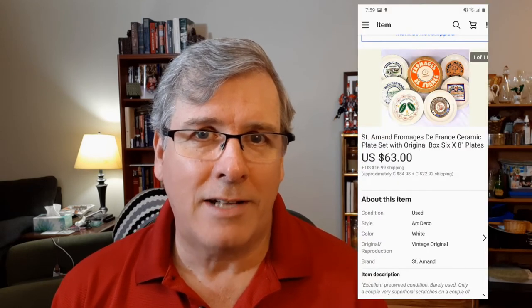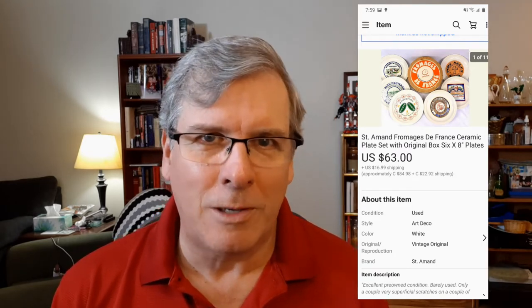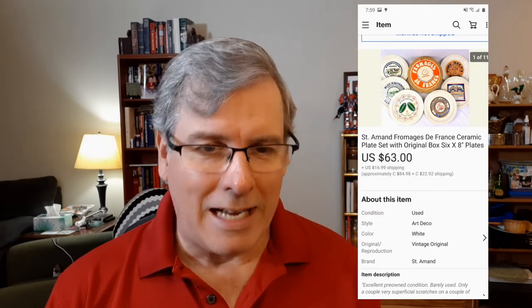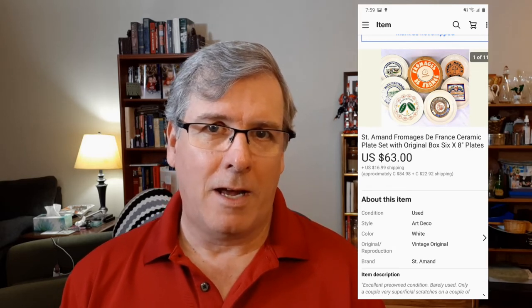Something else I mentioned recently from The Hoarder House — this is the first thing that sold from there. It was the Formage de France ceramic side plates — salad plates, cheese plates, whatever you want to use them for. I sold them for $63 on a best offer plus $13 towards the shipping. Don't forget, I paid a grand total of $120 Canadian for everything I got out of The Hoarder House. So this $63 sale still leaves me with about 20 items to sell, and I've already paid for half the entire haul. Super, super happy with the return on that one.